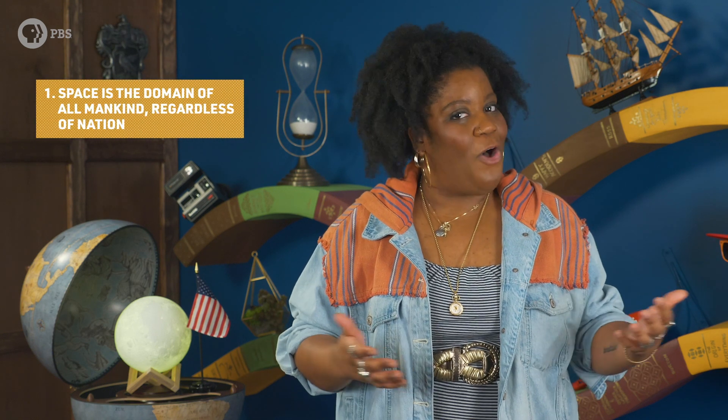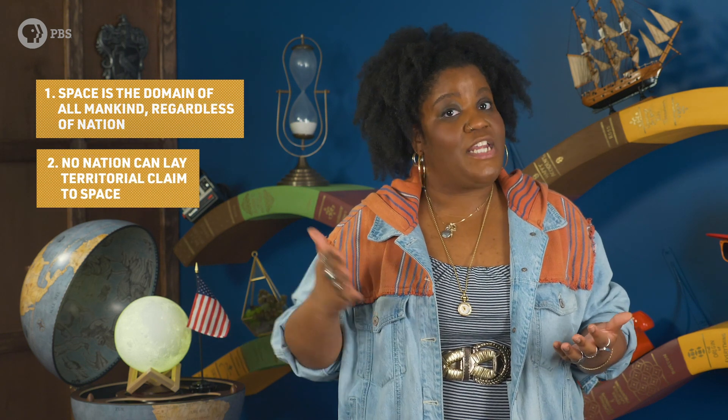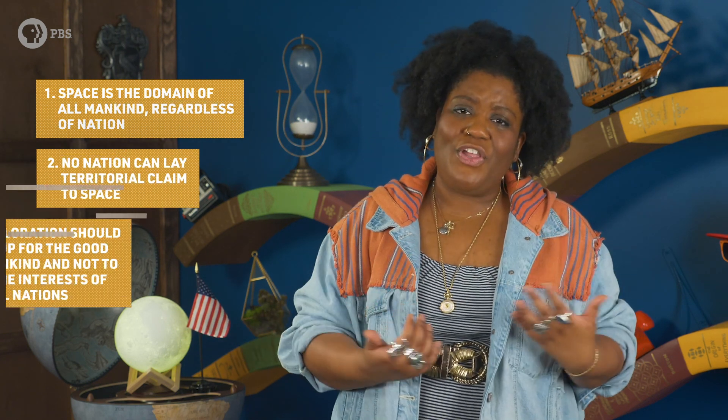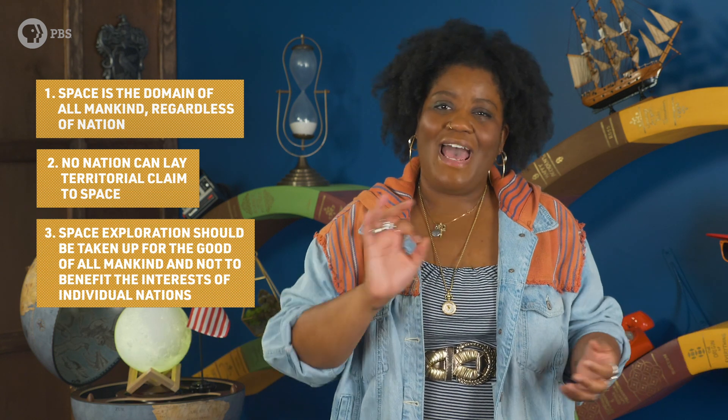The treaty itself outlines a few key principles for future space exploration. First, space is the domain of all mankind, regardless of nation. Second, no nation can lay territorial claim to space. And third, space exploration should be taken up for the good of all mankind and not to benefit the interest of individual nations. So the first American flag planted on the Moon, which was framed by the US as a humanitarian gesture of goodwill, was also a way to squeak around the rules — maintaining old symbols of domination instead of a new form of colonial competition.